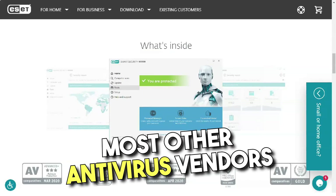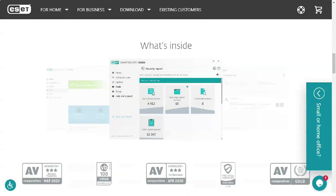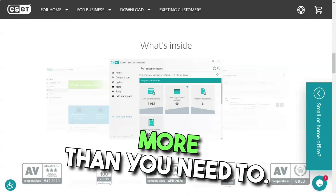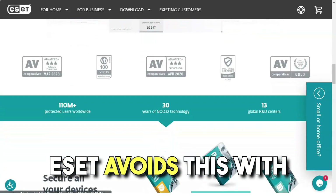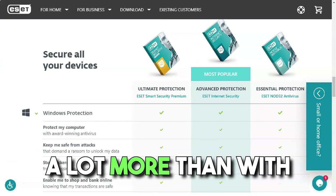Most other antivirus vendors sell device licenses in packs of 3, 5, 10, or even 15, and you may end up paying more than you need to. ESET avoids this with detailed pricing, but protecting more than 10 systems — as for a family — can cost a lot more than with other brands.